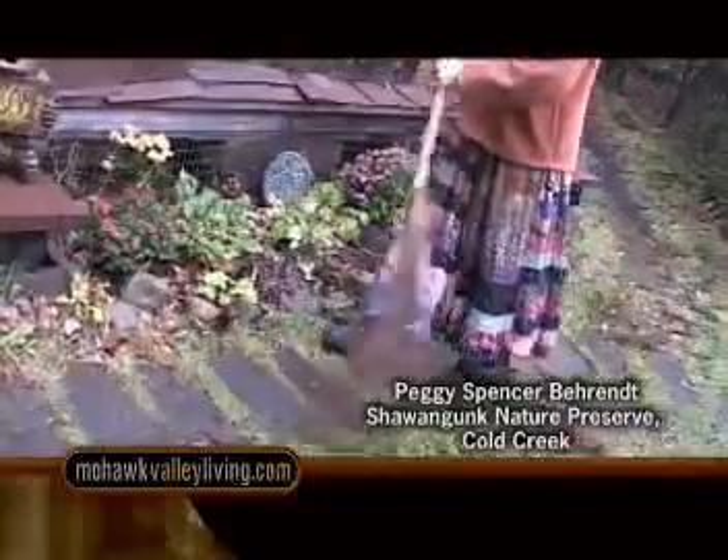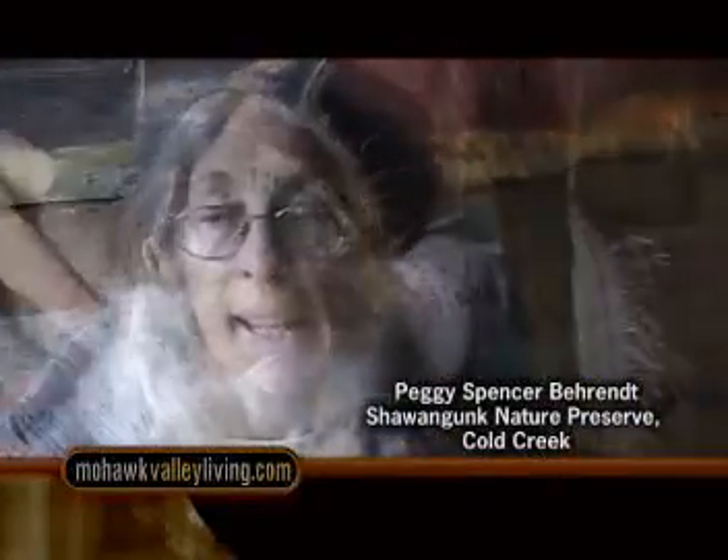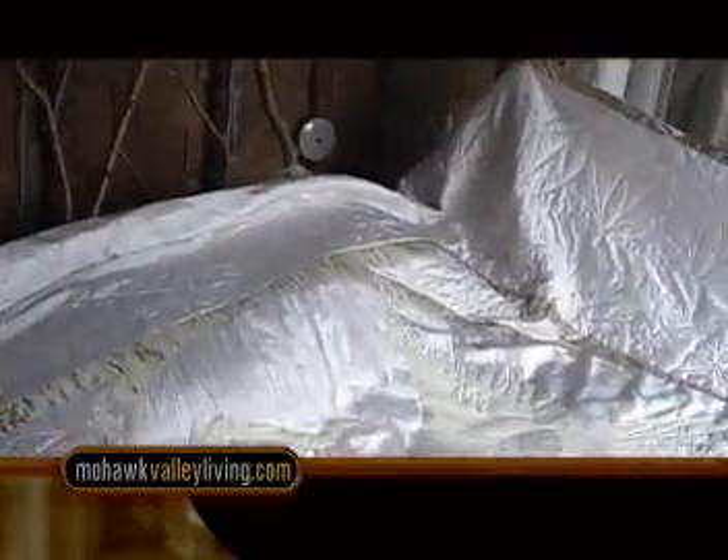This time of year, when it's cold out, we do a lot of indoor projects other than harvesting. Some of the things I like to do are quilting,